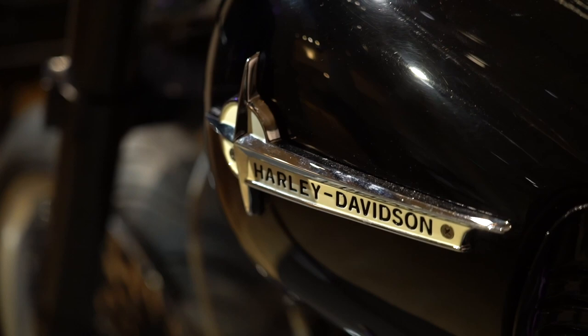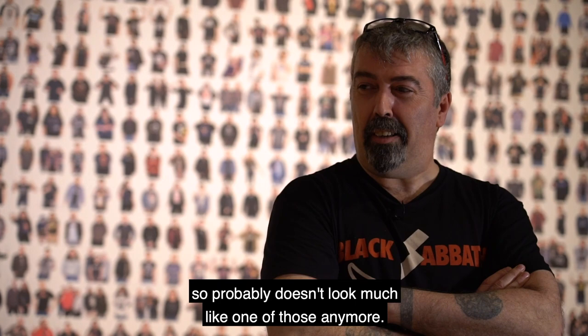So this is a 2006 Harley-Davidson Twin Cam. He's had a few bits done to it since it was bought, so it probably doesn't look much like one of those anymore.